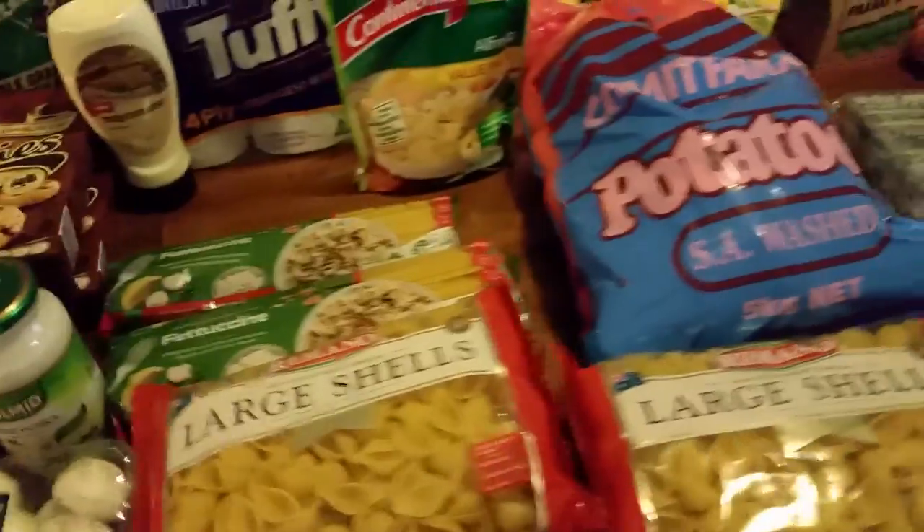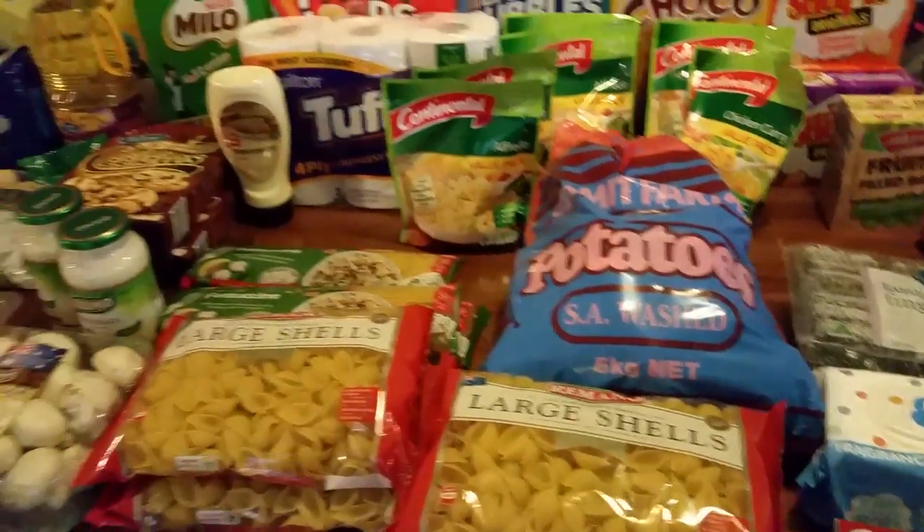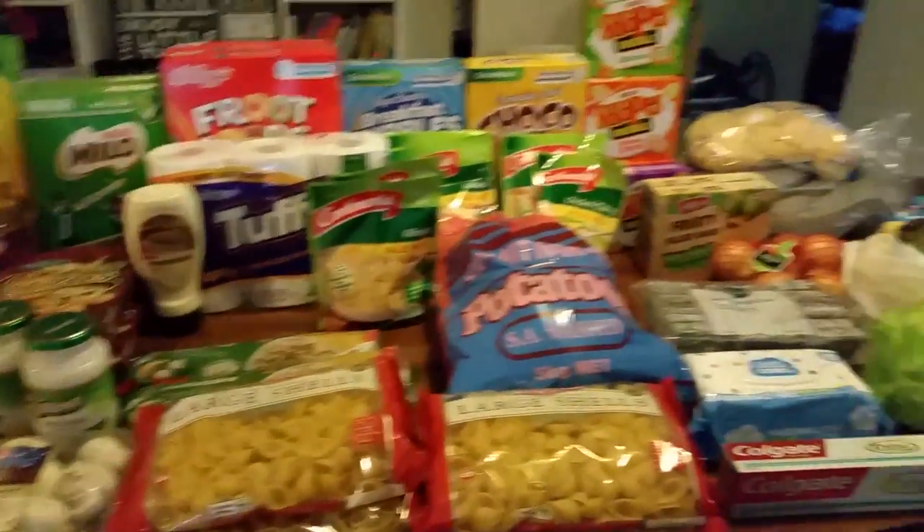I think I already said carbonara. And that's it — I think that's all the meals.